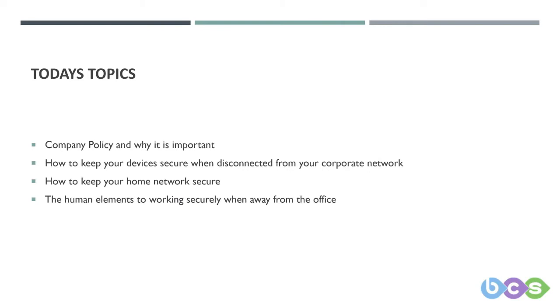The topic this week is: are your home networks keeping your corporate data secure, or leaving it exposed? We have split these into four sections: company policies, work devices and corporate networks, home devices and networks, and finally the human element of working from home.